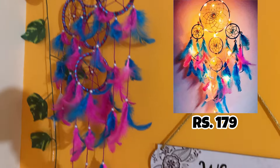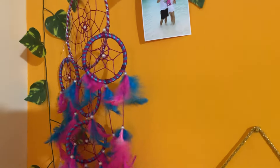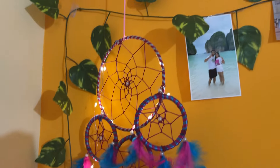Fourth, this is a dream catcher in sky blue and pink color — it's a very beautiful color. And this comes with fairy lights that have a battery, so the lights can also be lit up. It's a very beautiful piece.